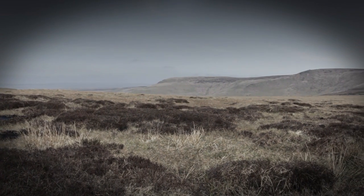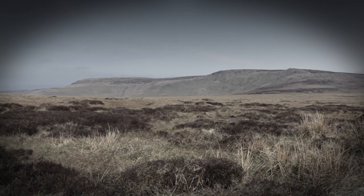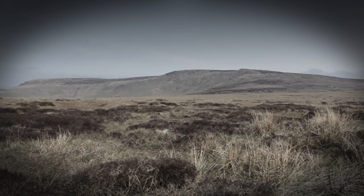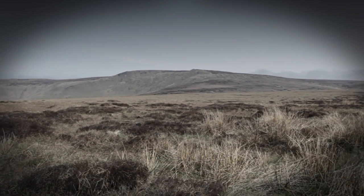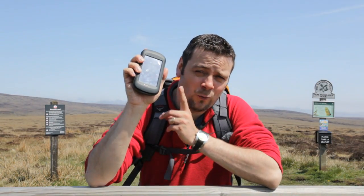This is Bleaklow in the far north of the English Peak District. It's renowned as one of the hardest places to navigate in Britain — a great mass of peat and grit where paths appear and disappear at random. So it's the perfect place to test out one of these.